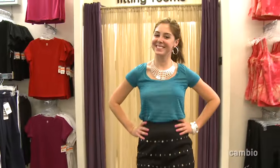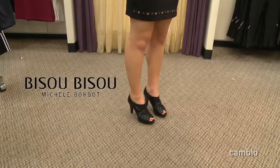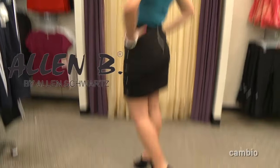Well, Michelle, I can't wait to see what you guys did with Katie. Should we bring her out and see the first look? Let's do it. Katie, come on out. I love that skirt. The black heels are Bisu Bisu. She's got on a striped top by Olsen Boy. Her black skirt is by Allen Eve.